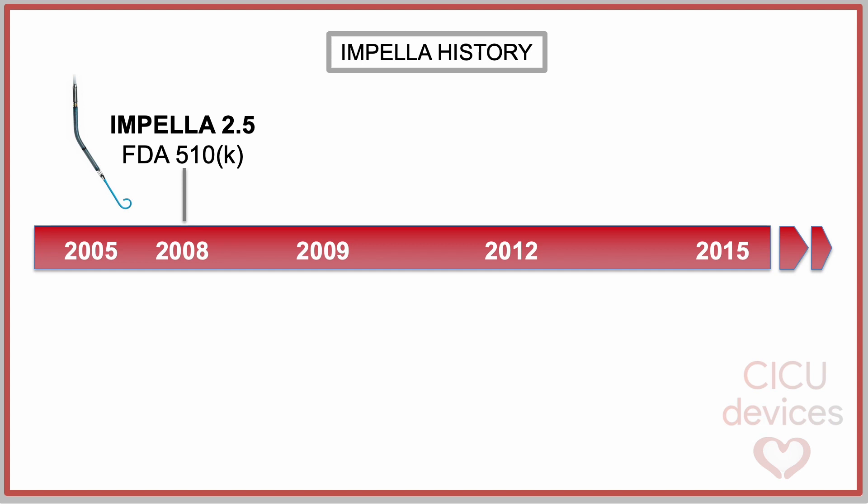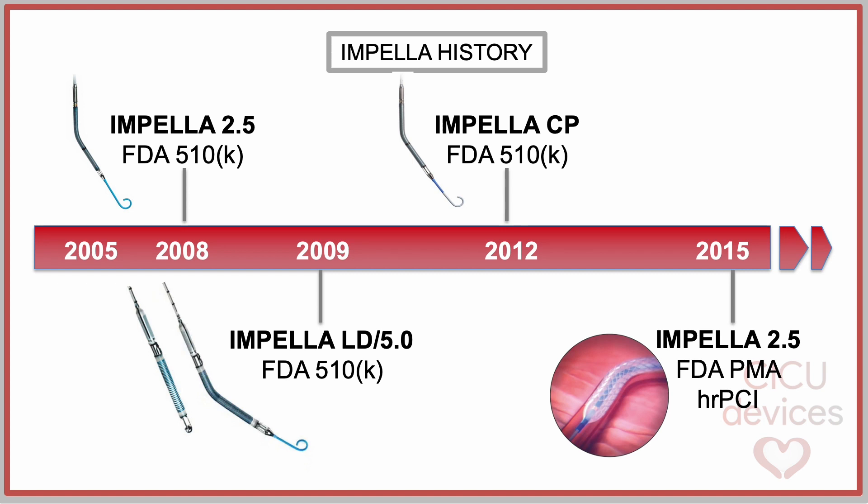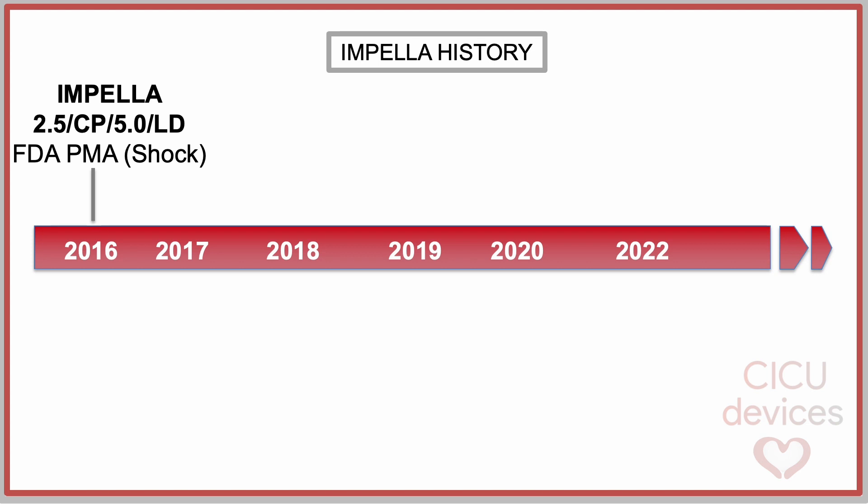In 2008, the Impella 2.5 catheter obtained FDA 510K clearance for circulatory support up to 6 hours. In 2009, FDA granted 510K clearance for Impella LD and Impella 5.0 for circulatory support. In 2012, the Impella CP received 510K clearance from the FDA for support up to 6 hours. In 2015, Impella 2.5 obtained FDA pre-market approval for high-risk percutaneous coronary interventions. In 2016, FDA granted pre-market approval for Impella 2.5, CP, 5.0, and LD for cardiogenic shock occurring in the first 48 hours after acute myocardial infarction. In that year, Impella CP also obtained PMA for high-risk percutaneous coronary interventions.